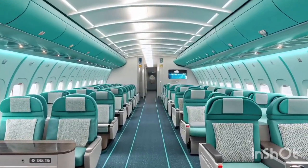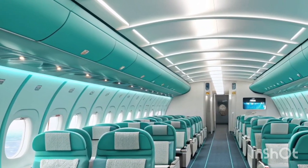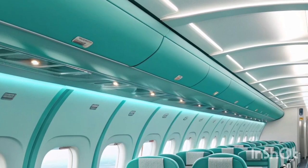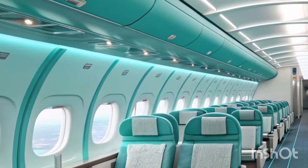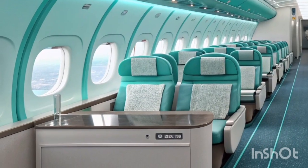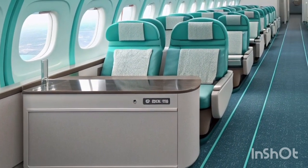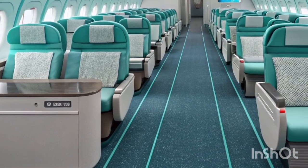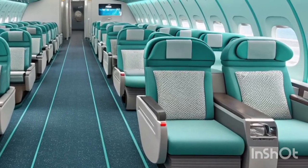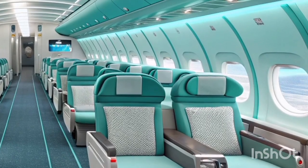The cabin experience has been significantly enhanced in many A340-600 units through modern retrofits. Airlines have installed new generation LED lighting, wider entertainment screens, better connectivity options, and ergonomic seating that elevates the passenger experience to meet the expectations of 2026 travelers. Premium cabins, especially business class, showcase lie-flat seats, noise-reducing materials, and innovative layouts that make long flights more comfortable.